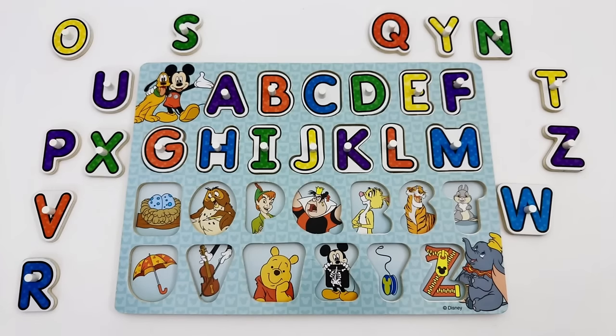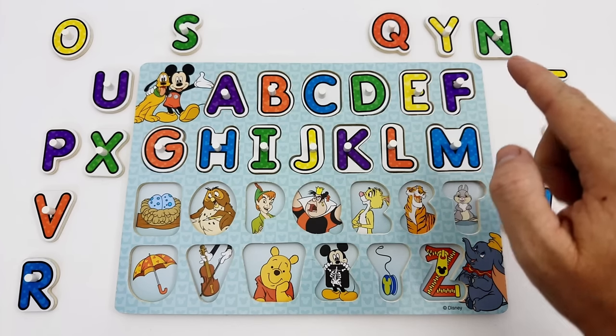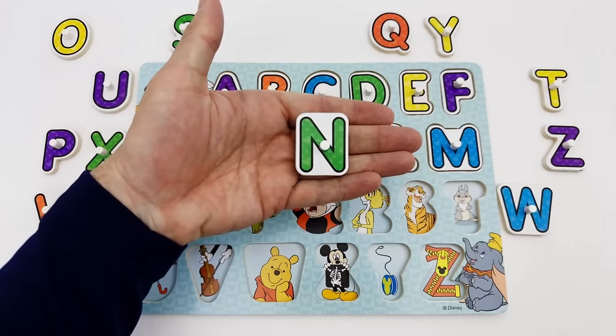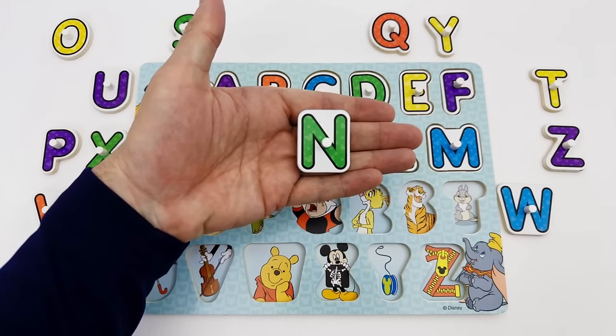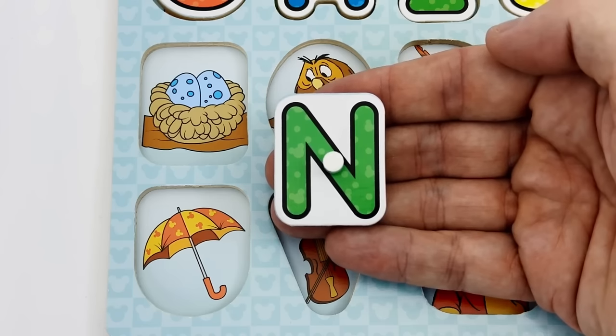Our next letter is the letter N. The letter N is green. Do you see the letter N? Here is the letter N. N is for Nemo.